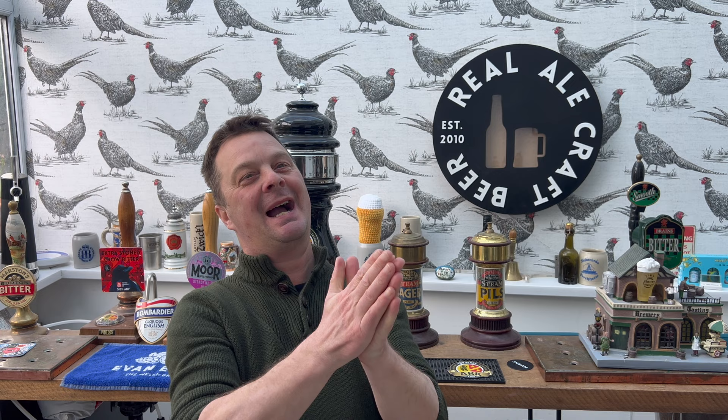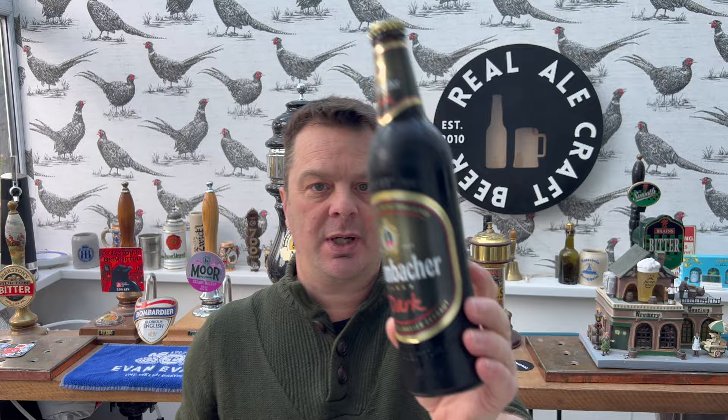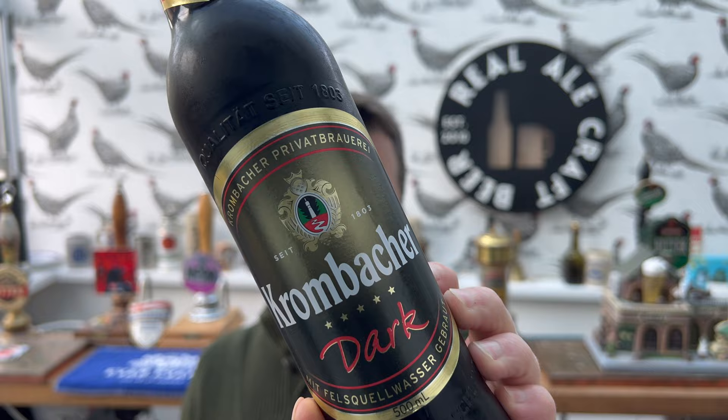It's beer o'clock on Real Ale Craft Beer, and today we have a beer from Kronbacher again — one of my favourite German breweries. This is their dark: Kronbacher Dark. It was kindly sent to me from Kronbacher; it's 4.7% ABV, so it's going to be a dark lager.